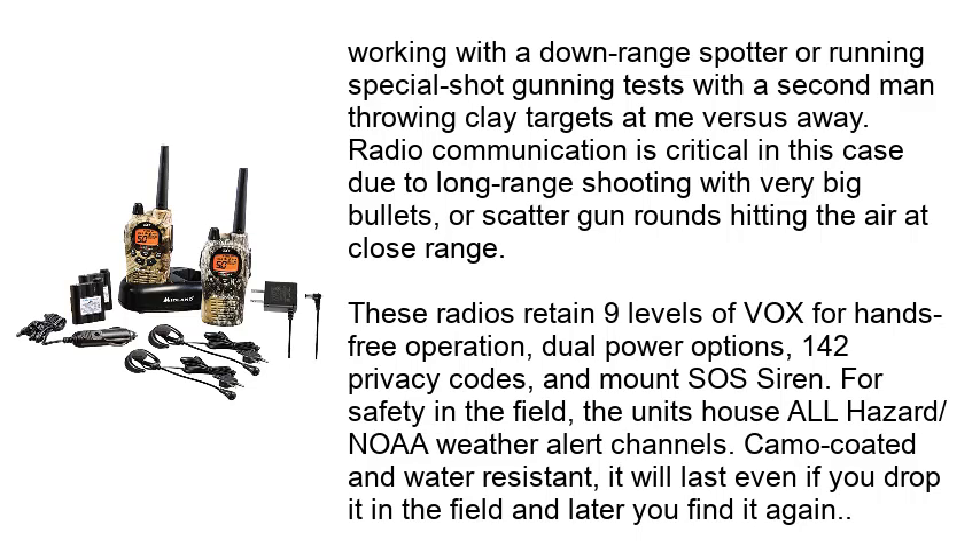These radios retain 9 levels of VOX for hands-free operation, dual power options, 142 privacy codes, and a mount SOS siren. For safety in the field, the units house all-hazard NOAA weather alert channels. It's camo-coated and water-resistant — it will last even if you drop it in the field and later find it again.